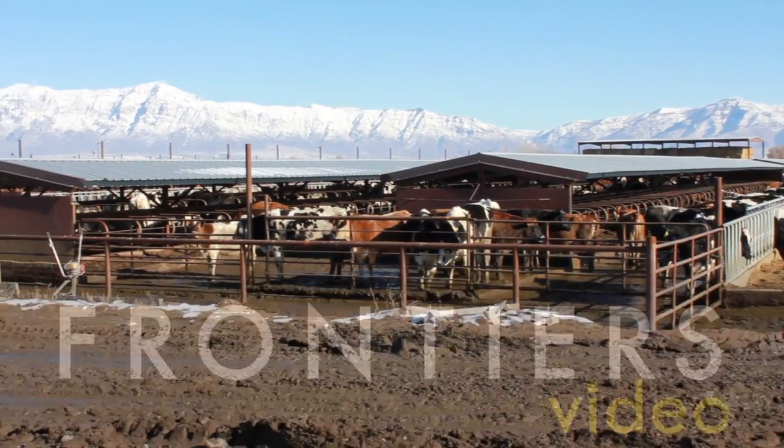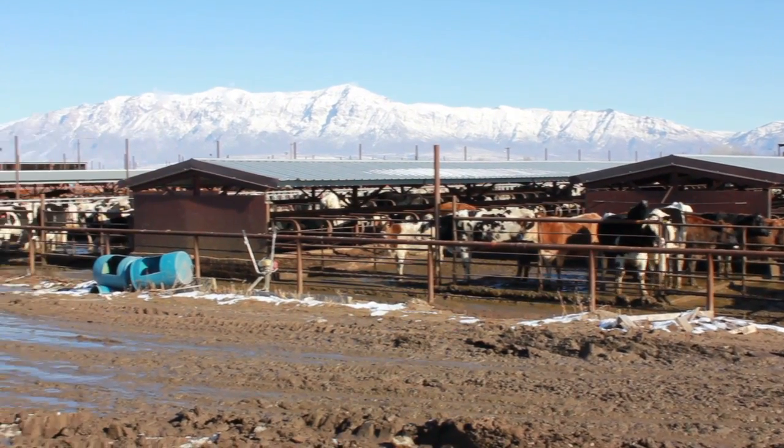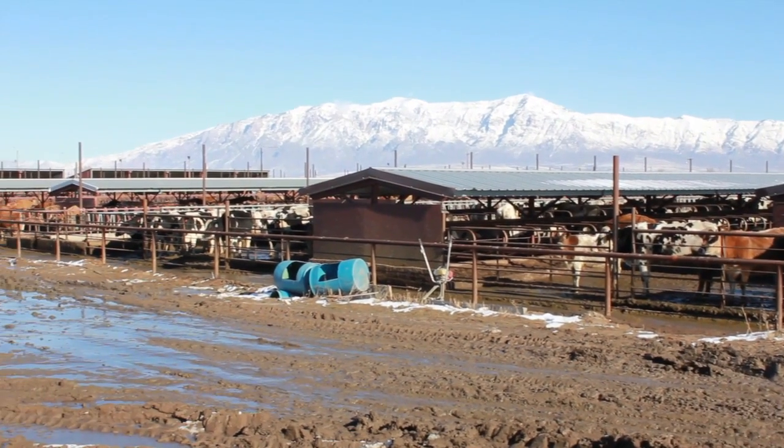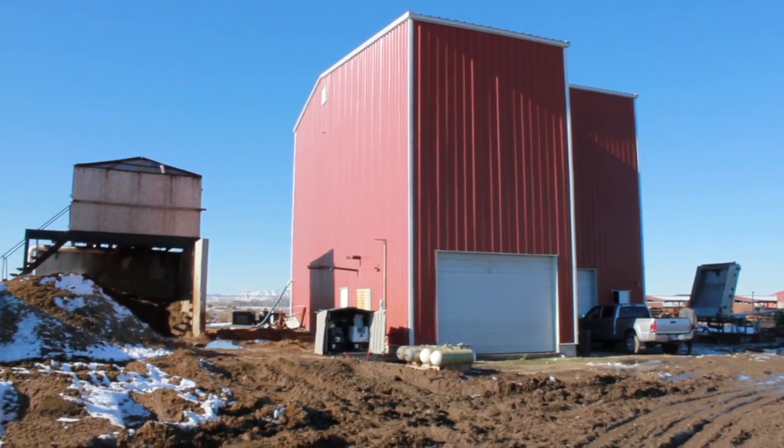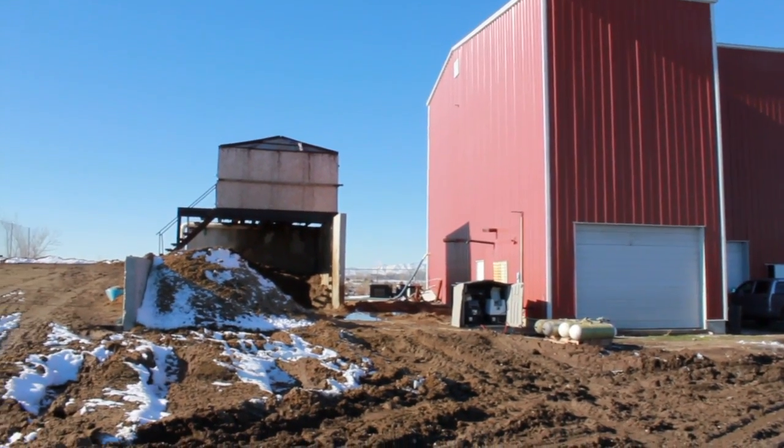At first glance, this may look like just another dairy farm in Ogden, Utah. But if you look closer, thanks to the work of BYU chemistry professor Jaron Hansen, this seemingly ordinary dairy farm has the potential to power the 21st century.